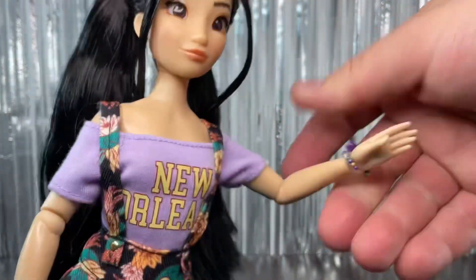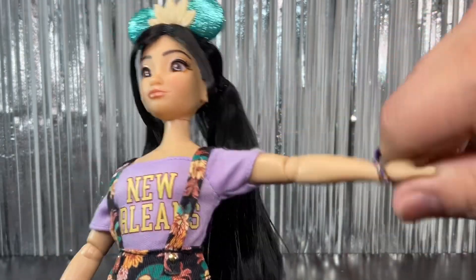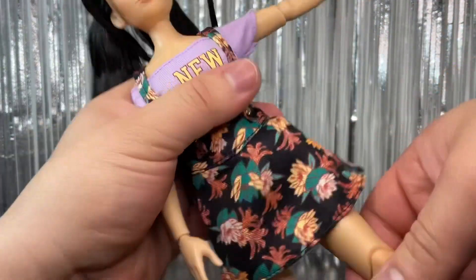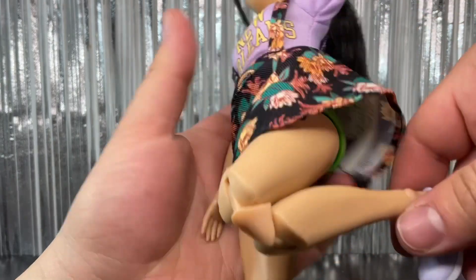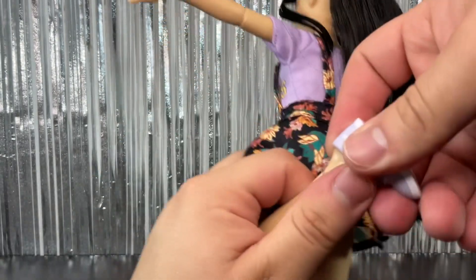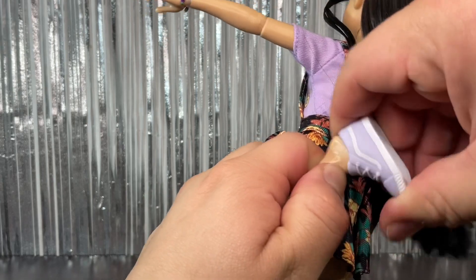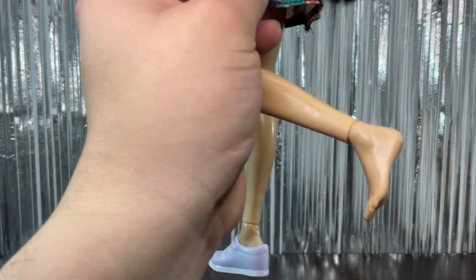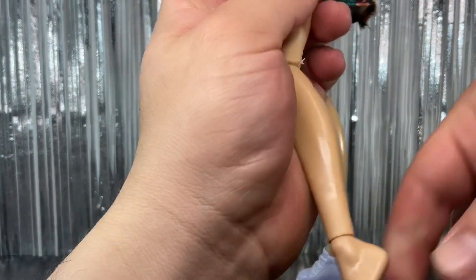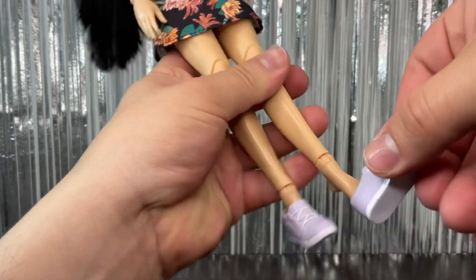She has articulation at the shoulders, elbows with a click joint, wrists, hips, knees with a double joint, and ankle articulation. The feet are flat but inside the shoe there seems to be a little incline, so she can probably wear heels. That's quite interesting.